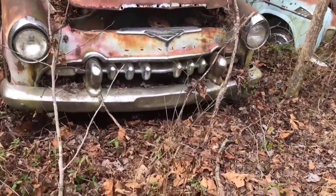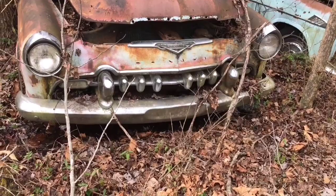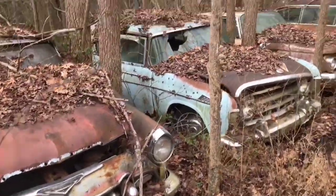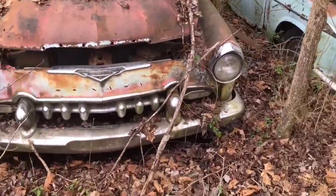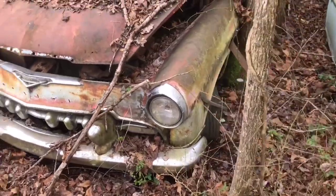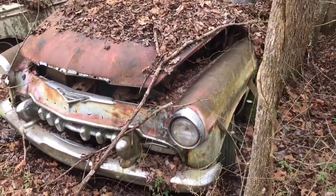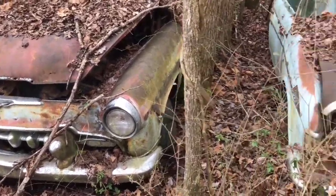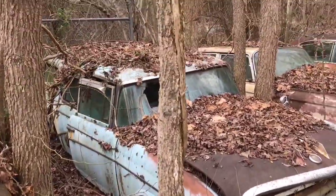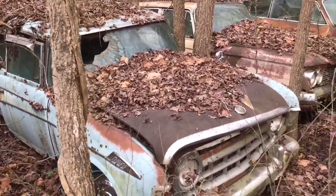This hood is already bent — someone's been trying to open it. Now the owner of this car and this property is standing right back here behind me, off camera, giving me permission to video these cars. He doesn't want the location announced over the internet because he's had some problems over the years. He's actively selling his stuff but has his own ways of getting the word out.